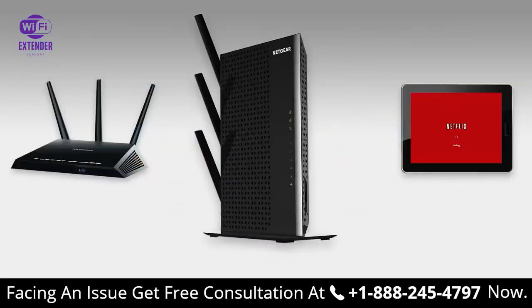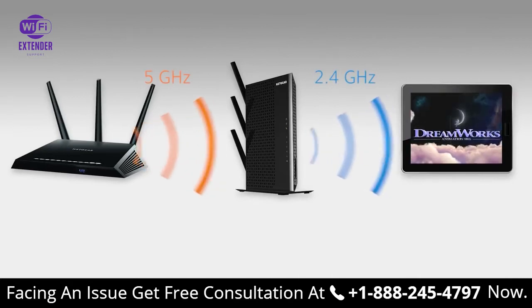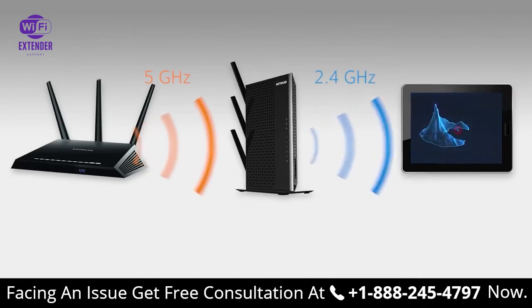All Netgear dual-band Wi-Fi extenders support Fastlane to ensure faster speed. Fastlane lets you select one Wi-Fi band to link to your router and then use the other band to connect to your devices. This allows you to utilize the maximum speed of each band and deliver the fastest Wi-Fi speed to your devices.